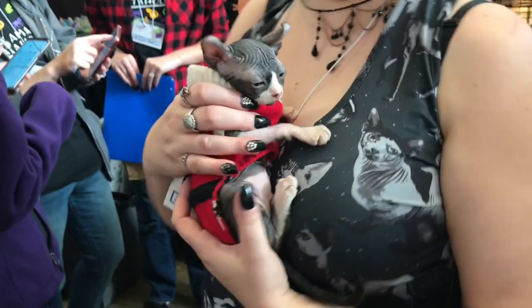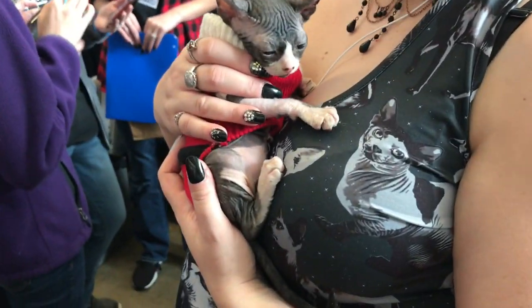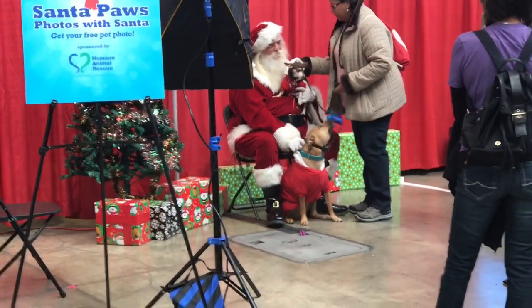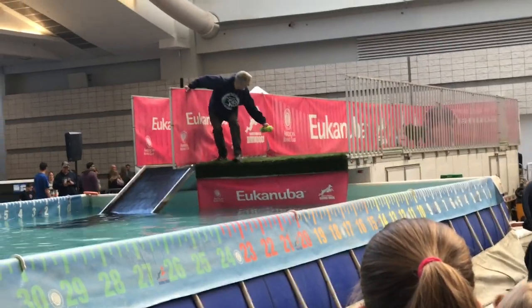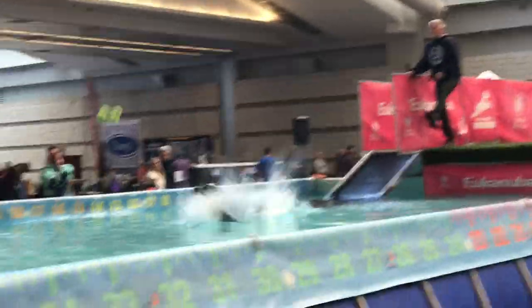And this cat - oh my god, this little sphinx kitten is so cute. And check out this lady's dress. And of course, Santa was there. However, we didn't get pictures with Santa because I was afraid that Titus might bite Santa. They also had dog diving dogs, which I thought was awesome.